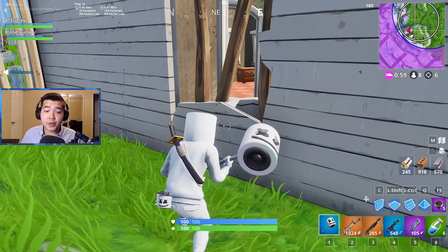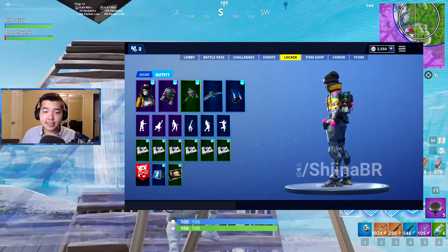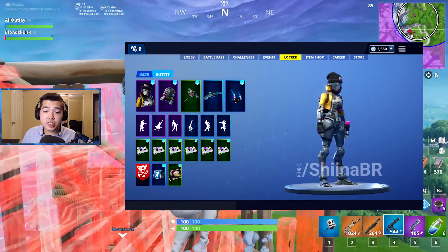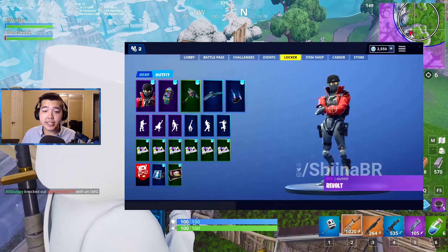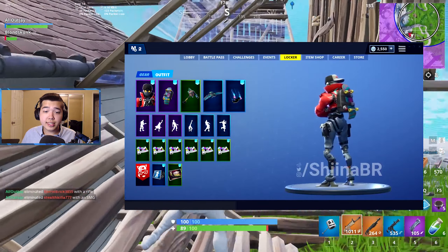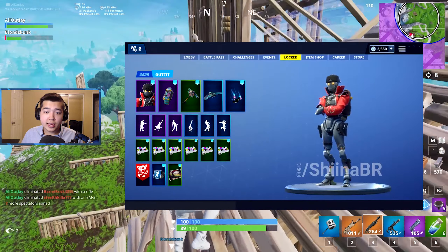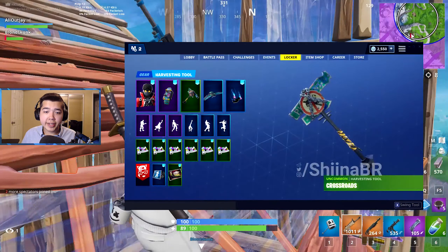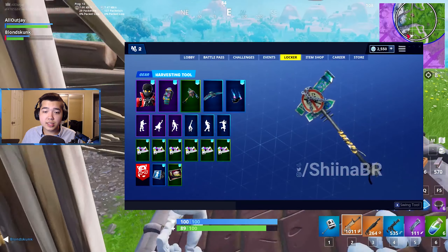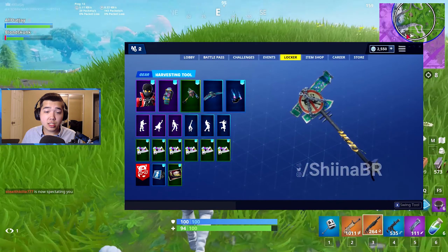Another set is the Robo Rebel set, which features the Rebel skin — the female skin of the set, an epic skin described as 'oppose the establishment.' It comes with the Canister Carrier back bling, described as 'spray it don't say it.' The male version is the Revolt skin, also epic, described as 'conquer the system,' with the Board back bling described as 'ready for the grind.' The set also includes the Crossroads pickaxe, an uncommon pickaxe described as 'this can go one of two ways.'